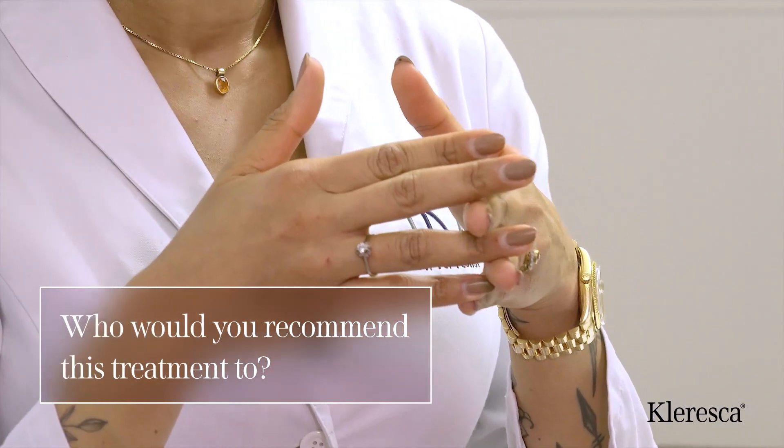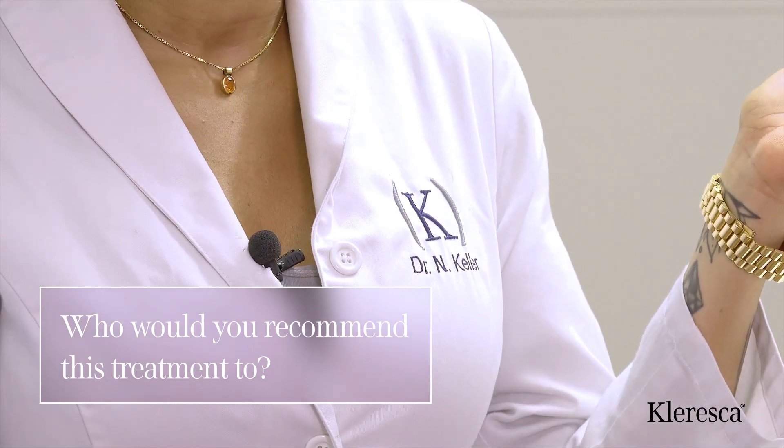It's something for the young patients because they would like to maintain their state of skin. It's also something for patients in the mid-30s and beginning of the 40s because they can reduce their sun damage and their beginning wrinkle texture. So it is also something for the older patients.